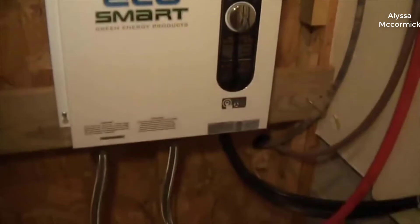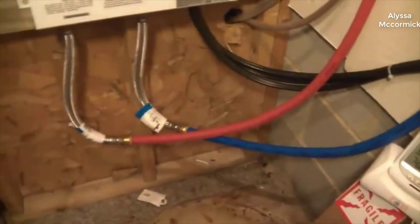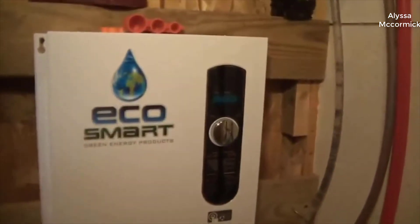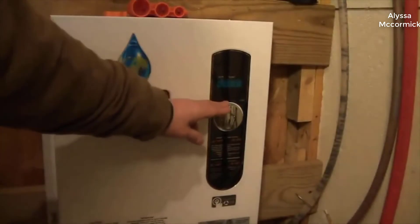One thing I should mention real quick is I actually found a pretty good deal on this unit. I'll put a link to that in the description below so you can check that out if you're interested in getting one for yourself.